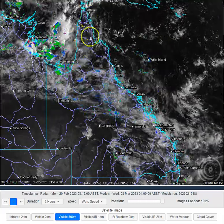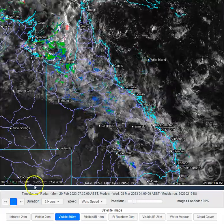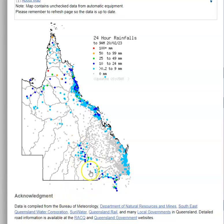We're also expecting to see a couple of showers and storms up in the far north. Rainfall until 9 o'clock this morning — we saw some nice storms across southern inland Queensland pushing up into central inland Queensland, with localised falls in the 20 to 30mm range.